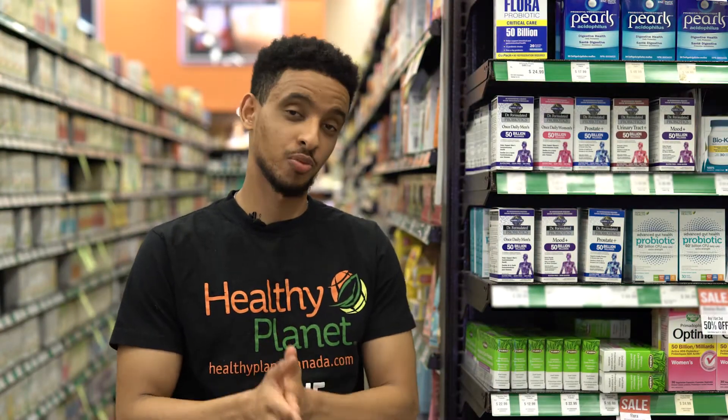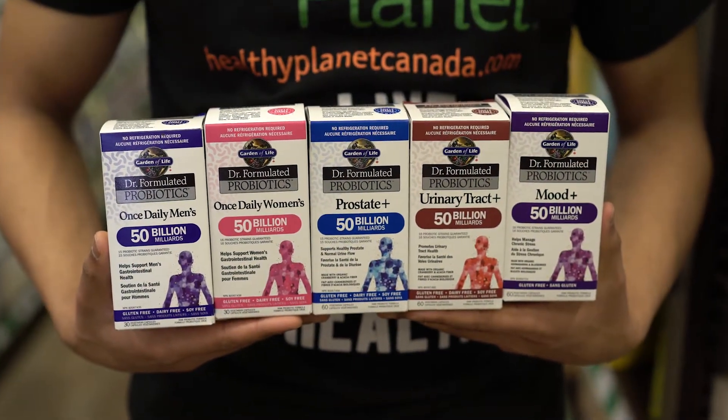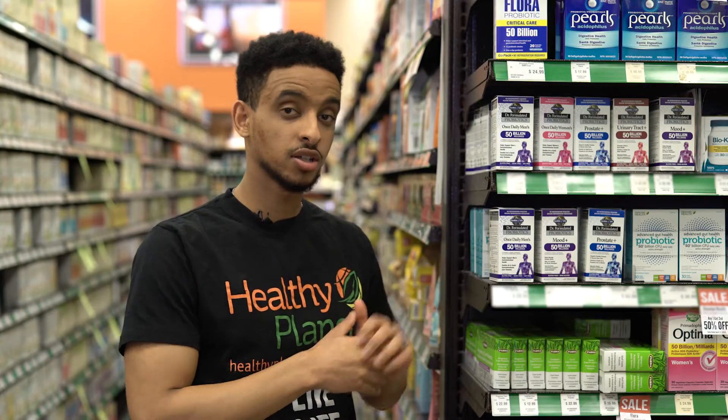Hi, my name is Fosey. I'm one of the store managers here at HealthyPlanet, and today I'd like to talk to you about one of my favorite probiotic lines from the brand called Gardner Life. They specialize in vegan products, and the probiotics we have here are all vegan shelf-stable probiotics.